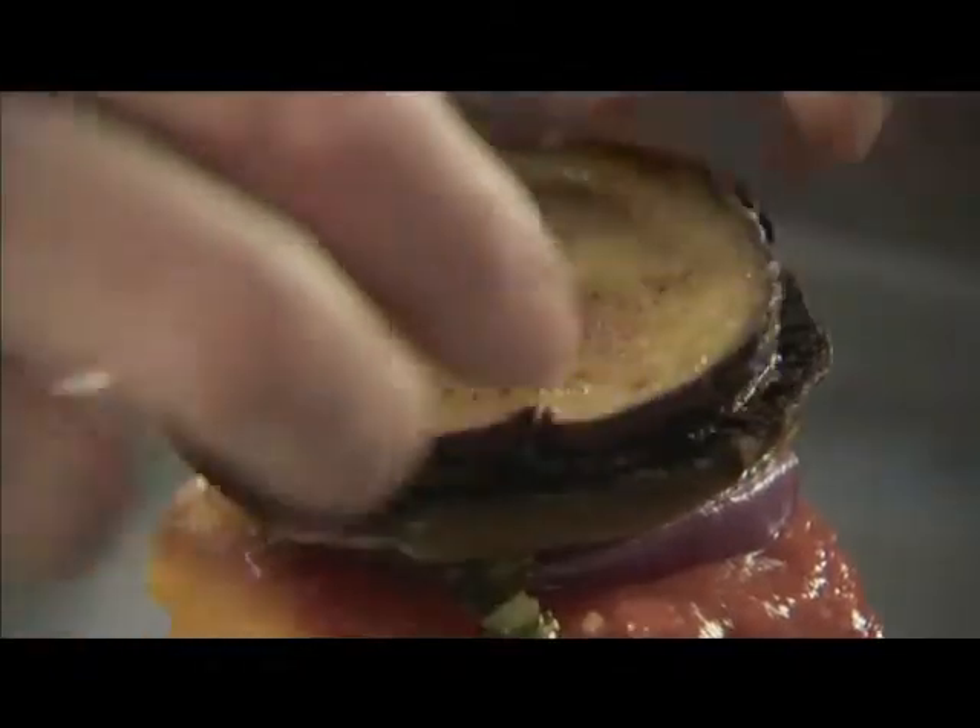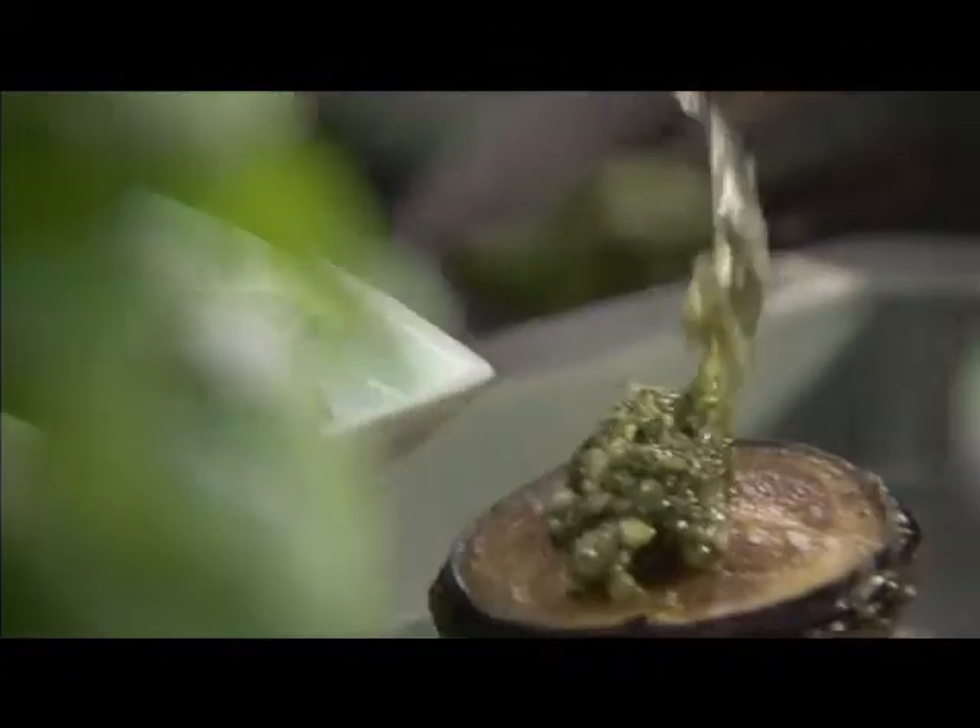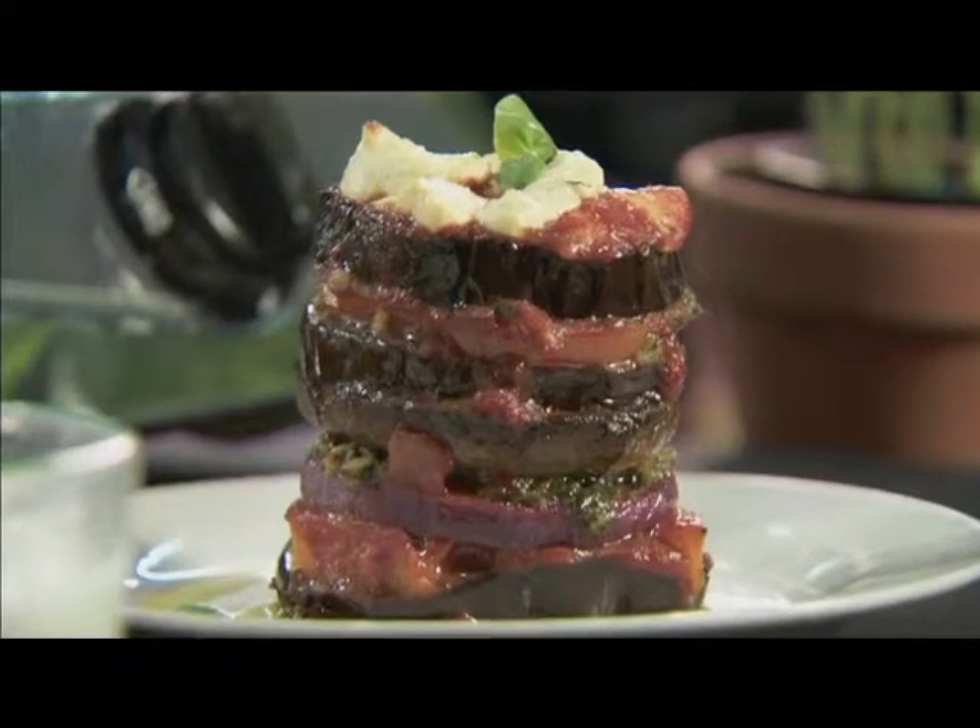Or use the same fried slices to make this spectacular vegetable stack. Layer with vegetables of your choice, pasta sauce, pesto. Top with crumbled feta, bake and serve.